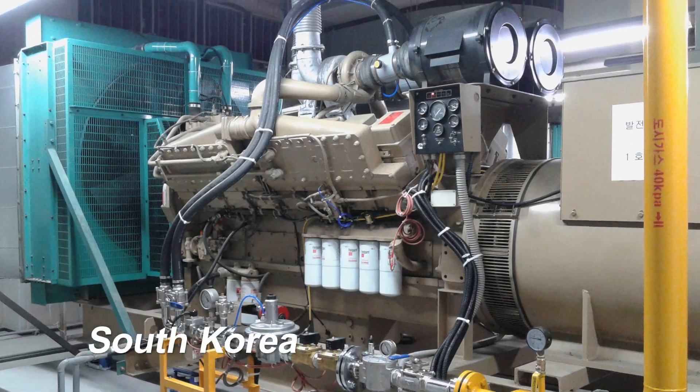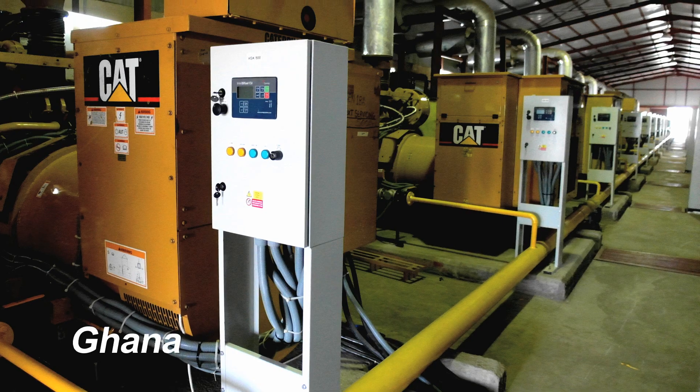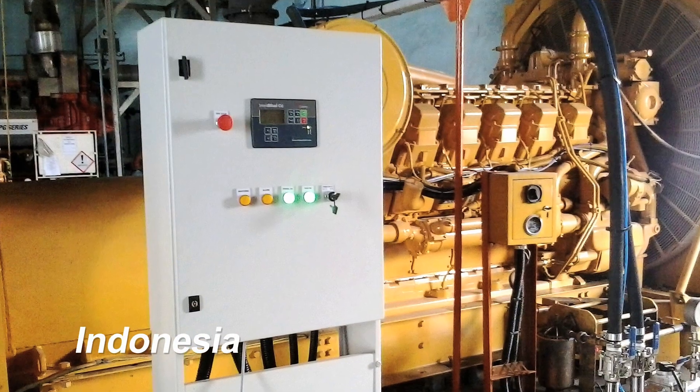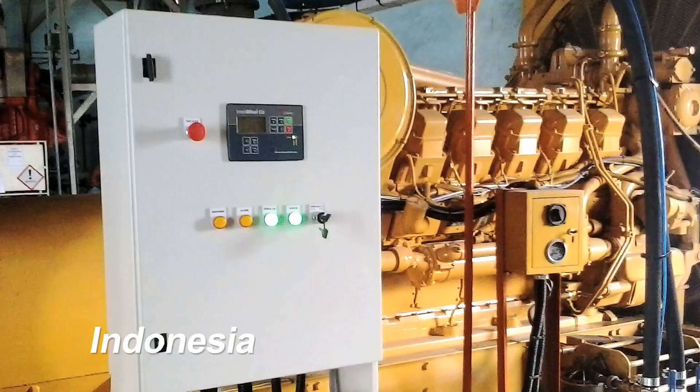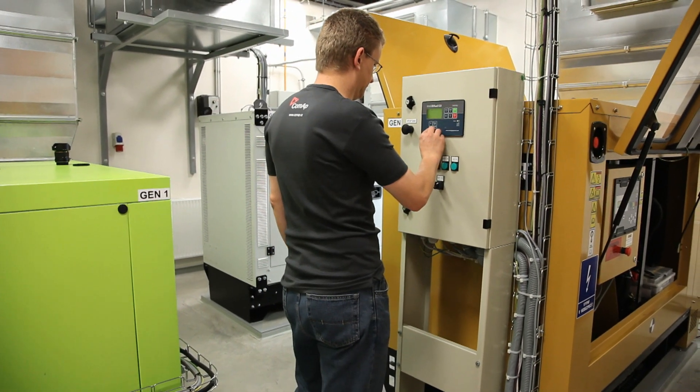Should any of the engine manufacturer's parameters be exceeded for any reason, gas flow is immediately stopped and the engine continues to operate on 100% diesel without any interruption to the power supply. The COMAP IntelliBiFuel solution is extremely safe and the most reliable system on the market today.